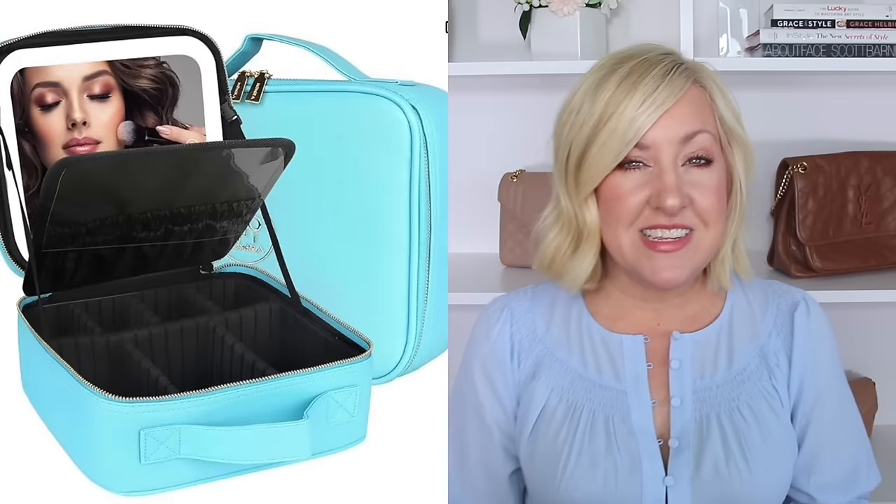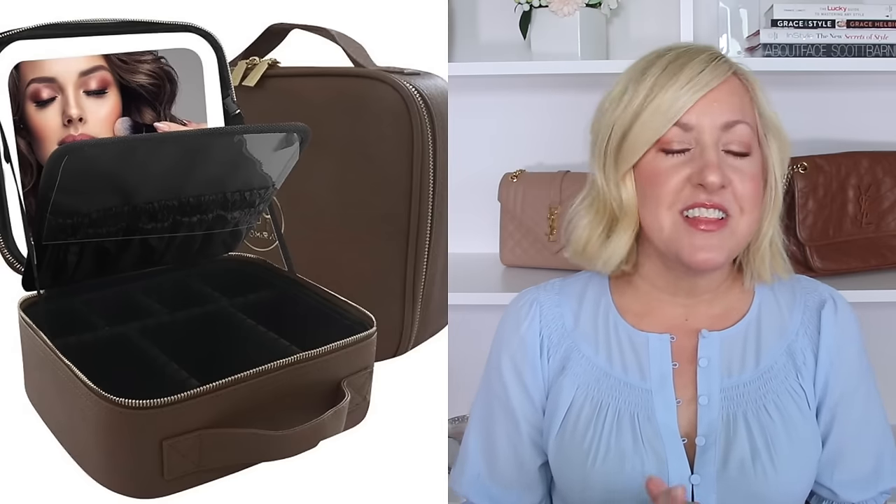You open it up and you have got your lighted makeup mirror and all of your makeup in the little divided area below. This is the perfect all-in-one — you zip it up and stick it in your suitcase. It is available in about 20 different color options; of course I got the pink. It is durable and held everything I needed from primer to foundation all the way to lipstick, and I carry quite a bit of stuff with me on vacations.